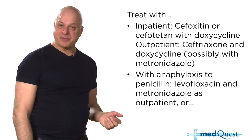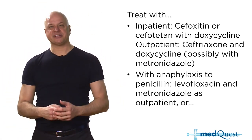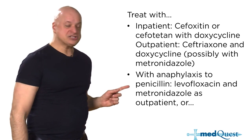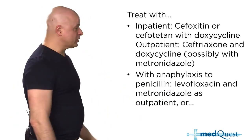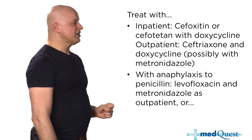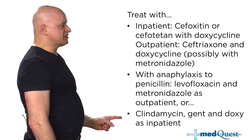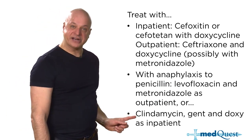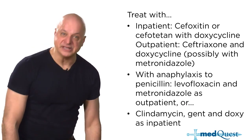If you have anaphylaxis to penicillin — not just a rash, actual anaphylaxis — use levofloxacin and metronidazole. Quinolones have chlamydia coverage and cover gram negatives. Alternatively you can use gentamicin and clindamycin — clindamycin covers anaerobes, gentamicin covers gram negatives, and doxycycline covers chlamydia.